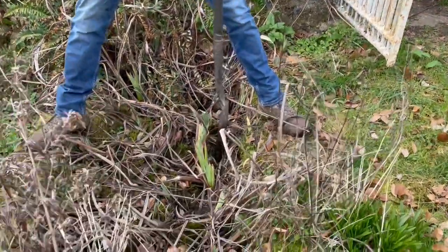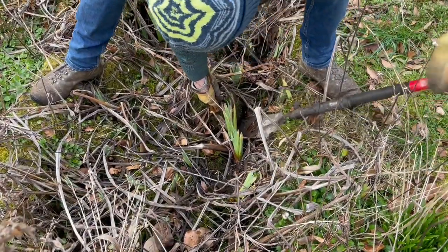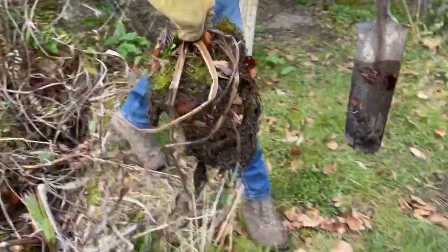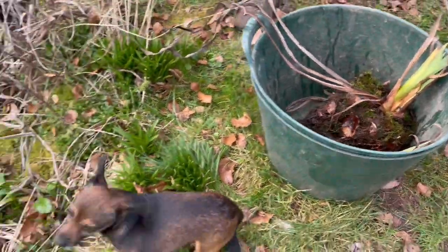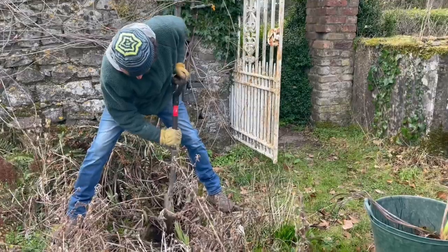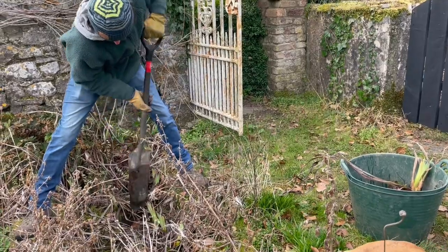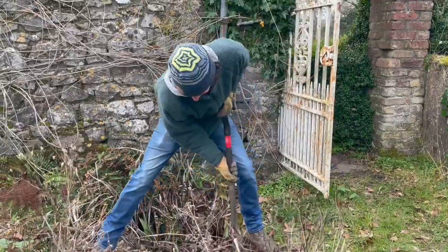And these irises — they're my yellow flag irises, which you're going to be planting in your lovely pond. Look at that — roots. I mean, they are monsters. As you can see, I have plenty of them; I'm not short of yellow flag irises. And it'll give space for the rest of them to grow. I much prefer you doing that job than me.